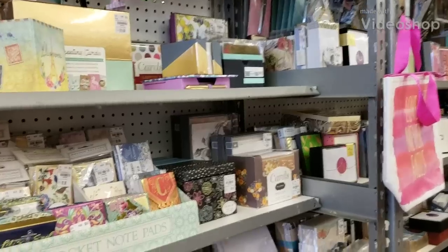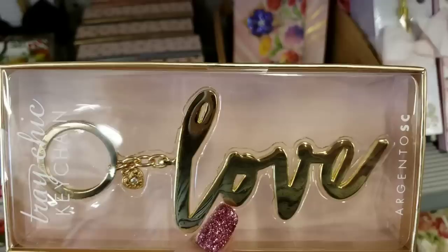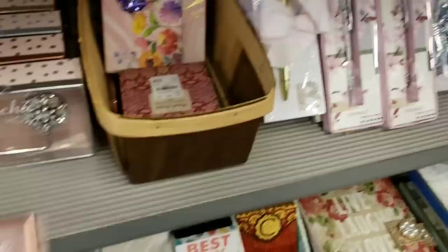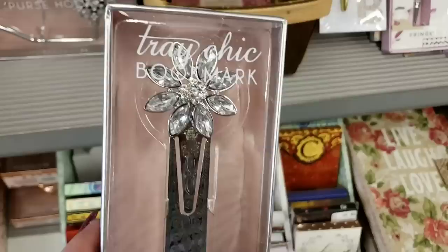Hi everybody! I'm here looking at some stuff in the stationery department that they received — they got some really cute items. Let's get started with these. These are really pretty keychains. We have the pineapple — it's a bookmark. Look at that, so pretty. And then we have this bookmark.